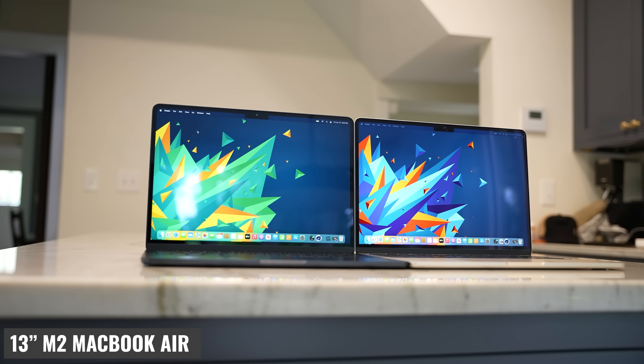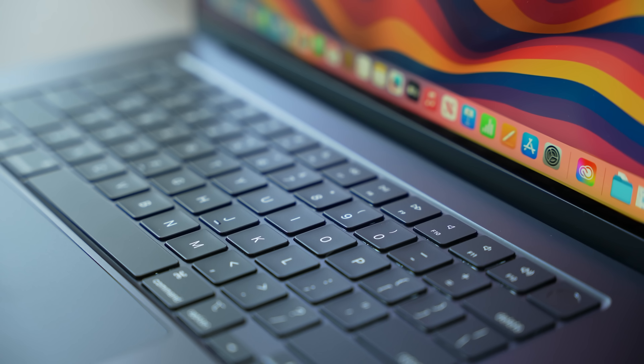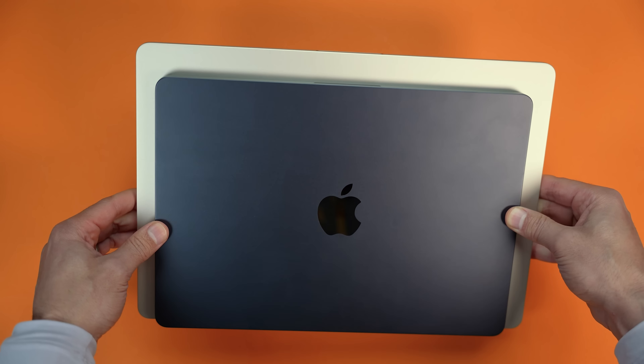The 13-inch M2 MacBook Air is the best-selling laptop right now. It's the MacBook that got the most upgrades this year with the new design, larger display, MagSafe, and everything else mentioned in the two-month review. But the one comment that kept coming up is that a lot of users wish they could get one with a bigger display and didn't want to spend $2,500 on the 16-inch MacBook Pro because they didn't need a pro device.